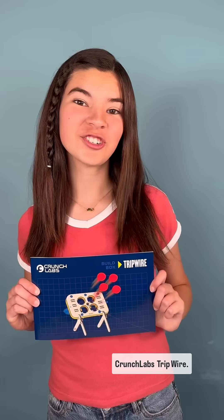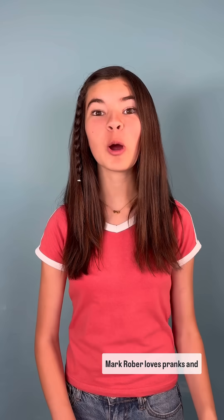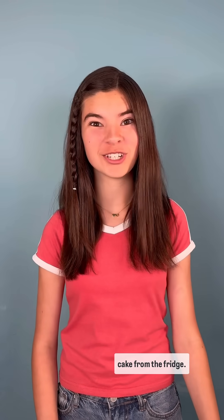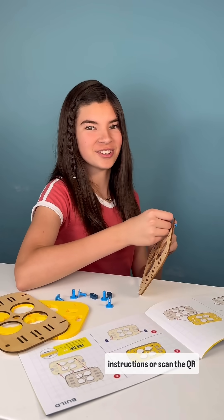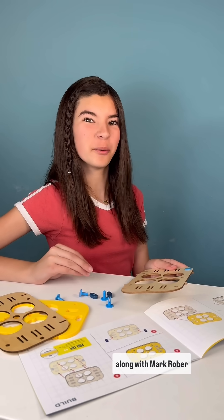Today, I'm building the Crunch Labs Tripwire. This build box comes with everything you see here. Mark Rober loves pranks, and so do I. I'm going to use this to keep my little brothers from getting the last slice of cake from the fridge. Follow the super simple instructions, or scan the QR code inside the box to build along with Mark Rober himself.